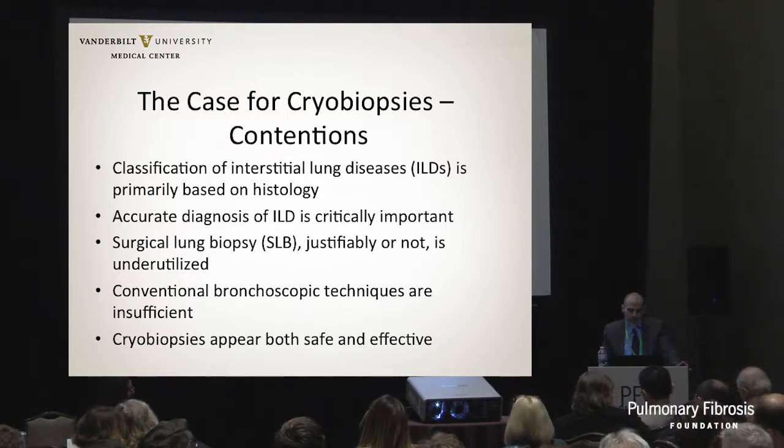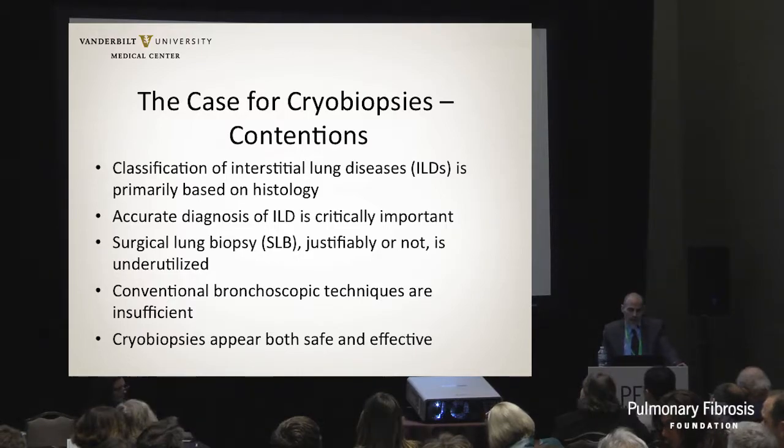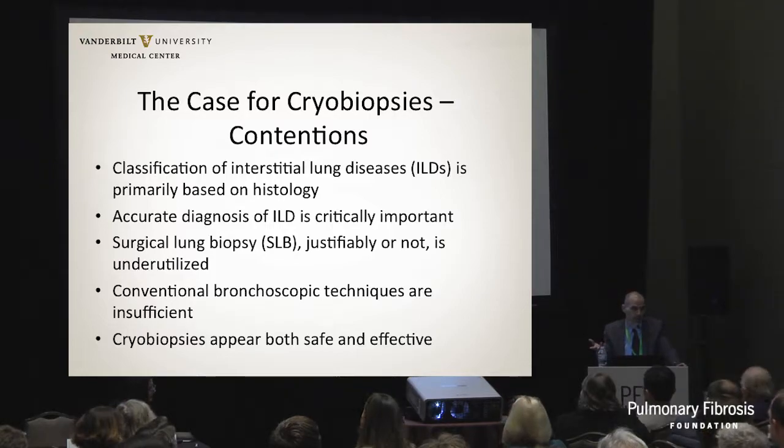Accurate diagnosis of ILD is obviously critically important. Surgical lung biopsies are, in my opinion, underutilized, and whether that's justified is a matter of discussion. Conventional bronchoscopic biopsies - the forceps biopsies you're used to - are essentially useless for ILD, in my opinion.